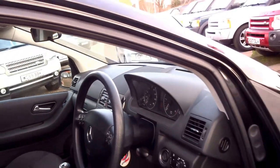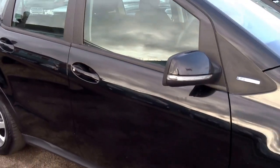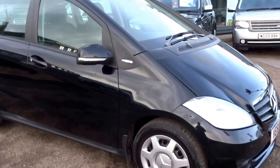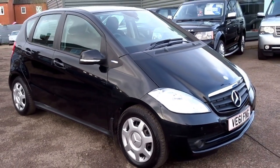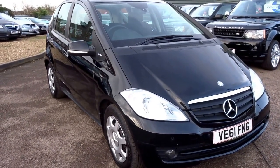Great on fuel — this car returns up to 60 mpg, so if it's a cheap runaround you're after from a premium marque, this could be the car for you. It's up for just £6,290. If you'd like to arrange a test drive, please do give one of us a call. Thank you.